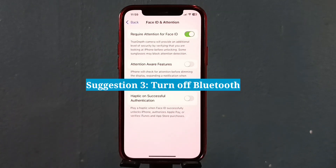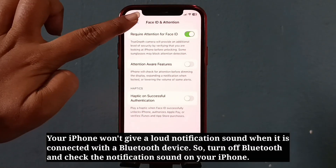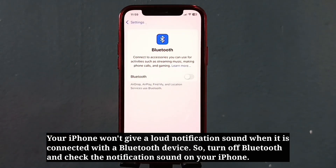The third suggestion is to turn off Bluetooth. Your iPhone won't give a loud notification sound when it is connected with a Bluetooth device. So turn off Bluetooth and check the notification sound on your iPhone.